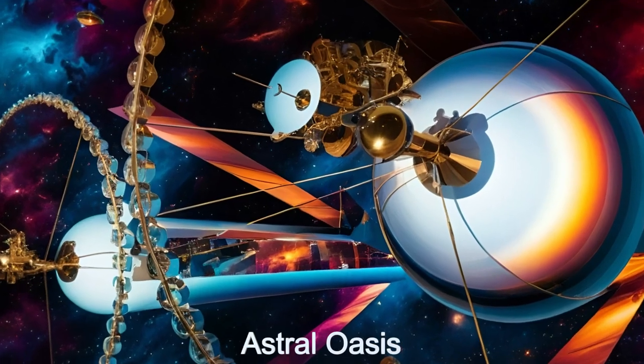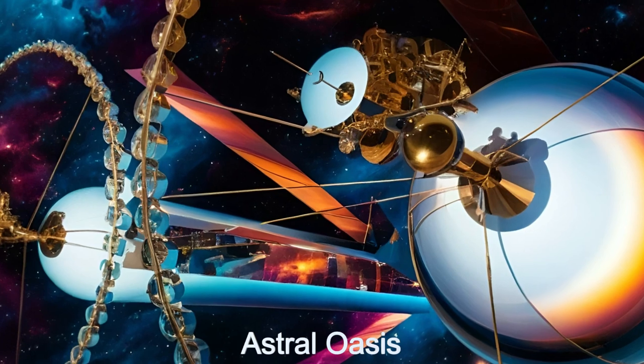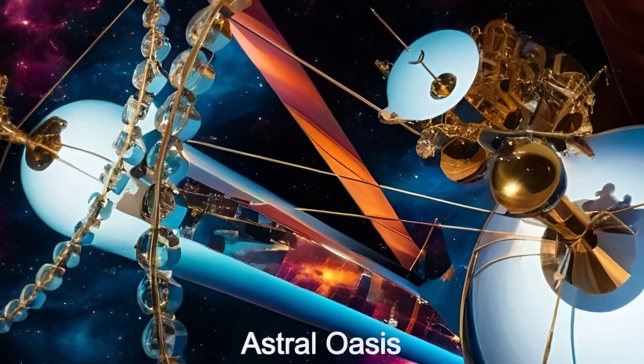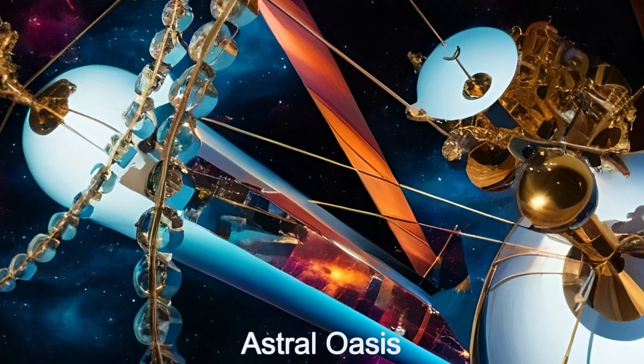Welcome to the Daily Spaceship video series. Today, we explore the Astral Oasis, an alien space habitat that is a marvel of extraterrestrial engineering.